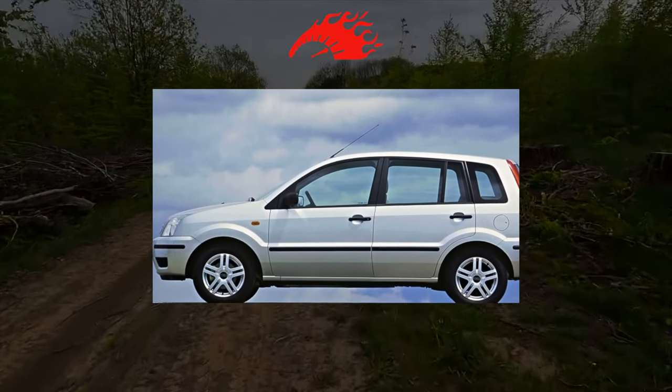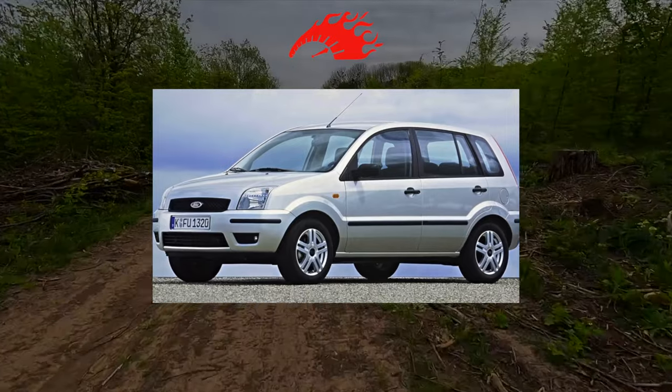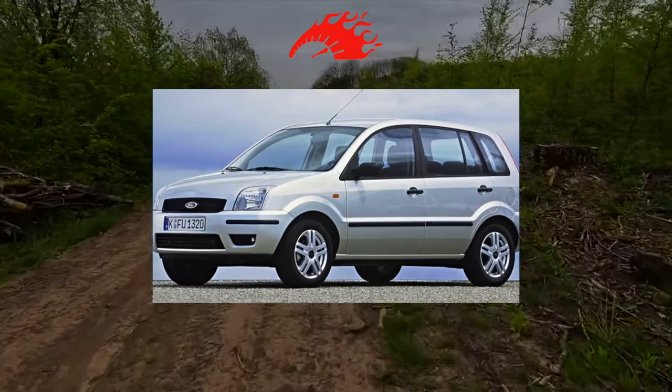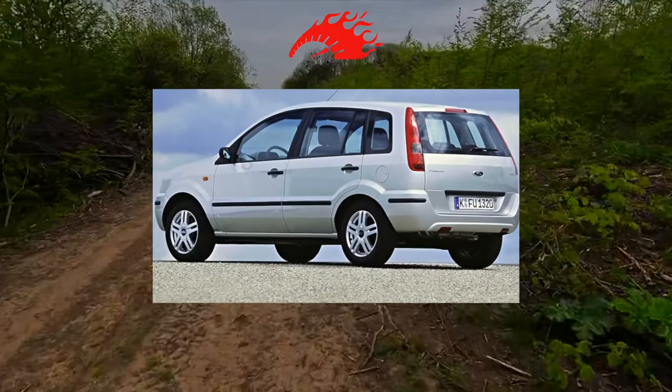Translated from English, this compact minivan, built on the basis of the Fiesta hatchback, means Fusion — alloy. On the example of a used Fusion, it can be argued that it fully justifies its name.